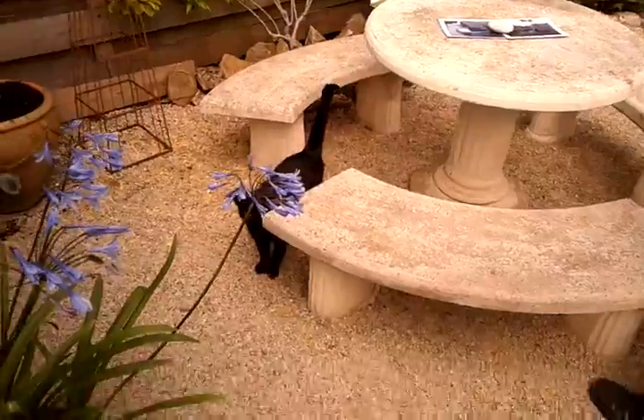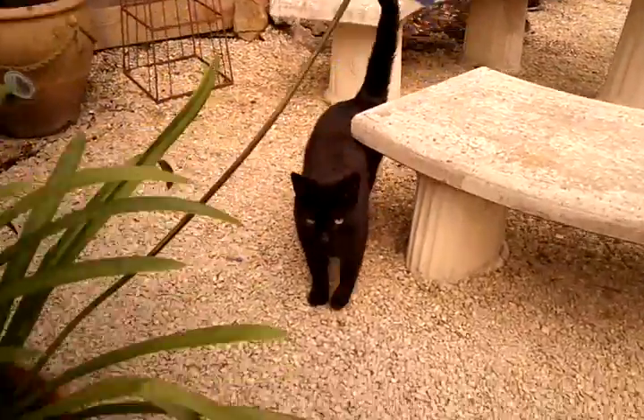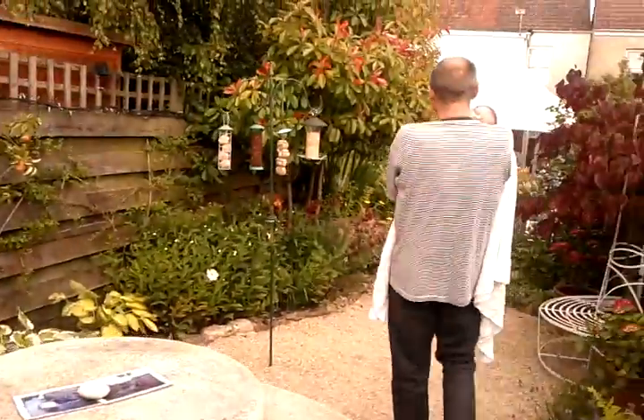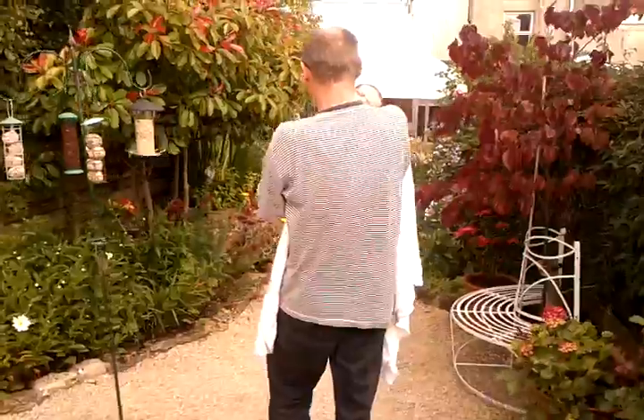And there's the cat. Hello Tyler. Tyler the cat. Hello. How are you? There we go. We're doing this as a video tour of the garden.